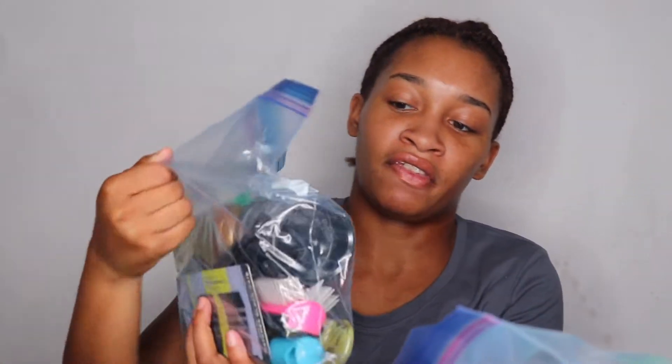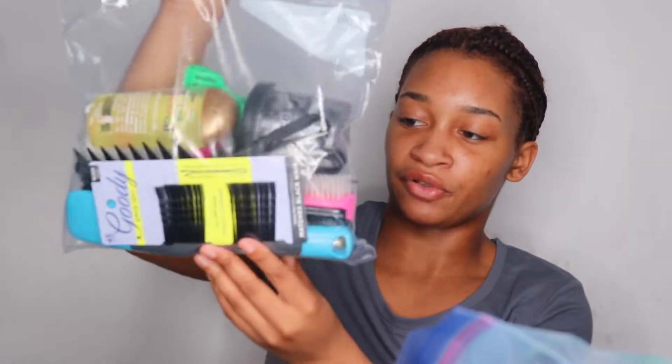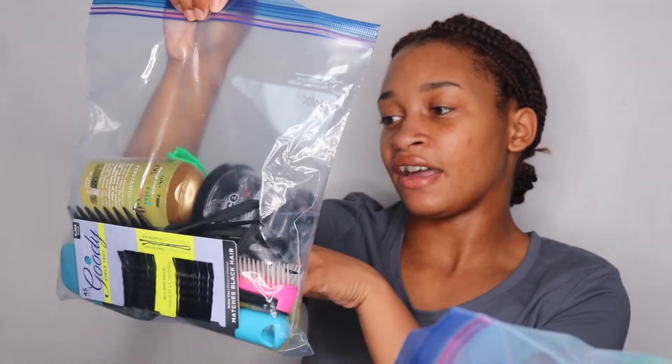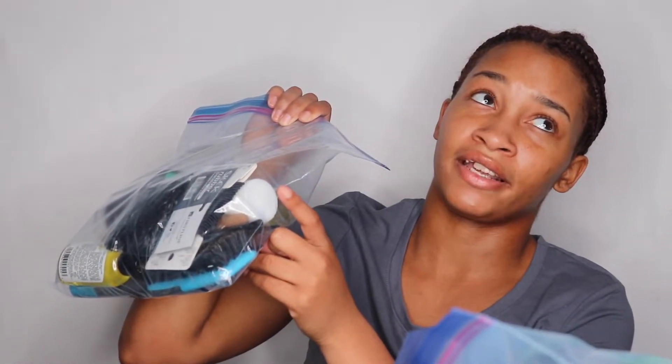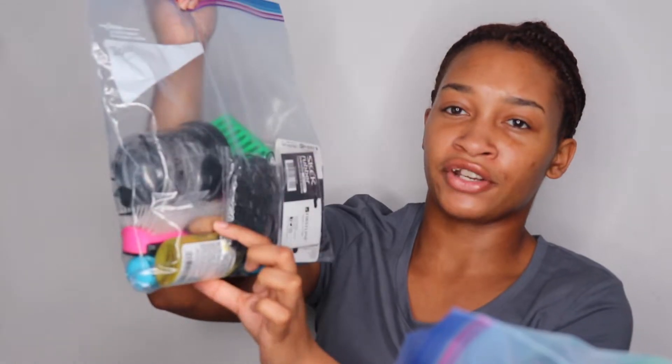I put two bags in there — just took the air out of them and folded them in half so they both fit. This is my hair stuff: bobby pins, two combs, a Denman brush, a hard bristle brush, vitamin E oil, a mix of oils with coconut oil and hair growth oil, some clips, a travel bottle of leave-in conditioner, rubber bands, and a mini brush just in case I want to do my edges.